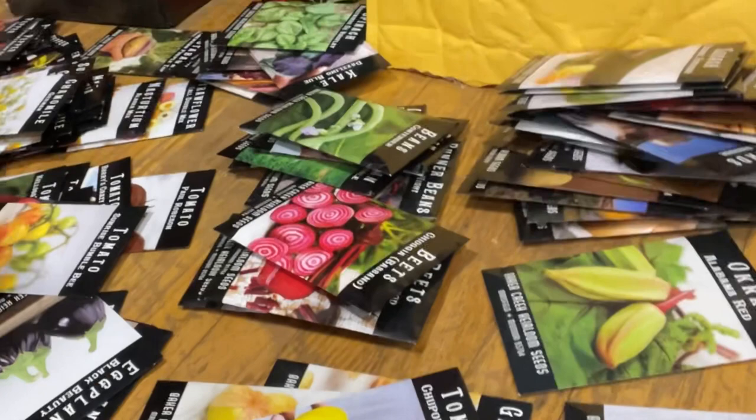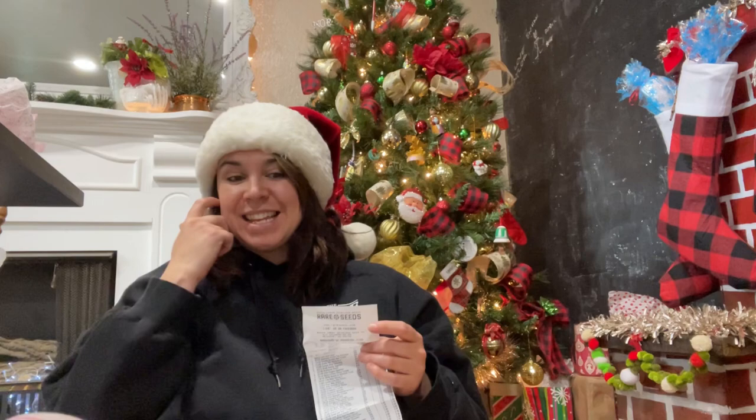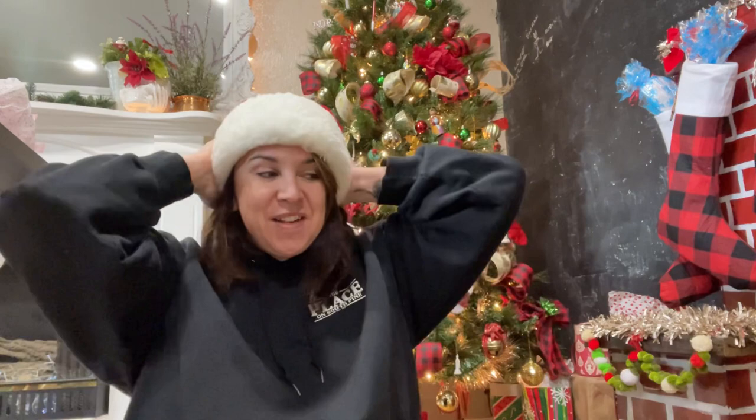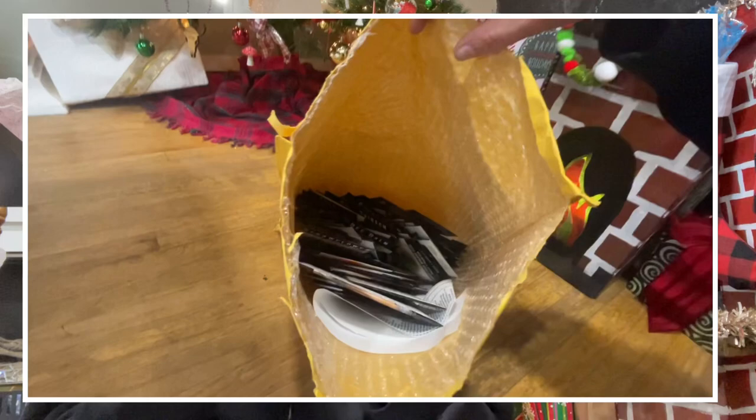If you guys want to get your hands on some of the seeds I showed today, I will have the link in the description for Baker Creek — it's just rareseeds.com. They have so much good stuff and it is so much fun. It felt like Christmas morning today, so thank you guys so much for joining me as I opened up this huge haul of seeds.